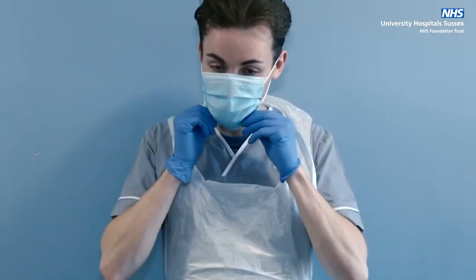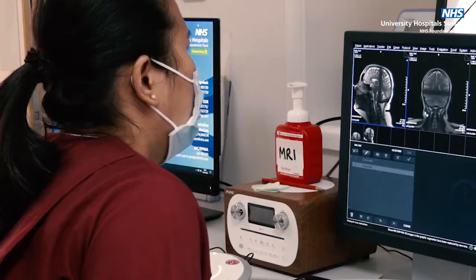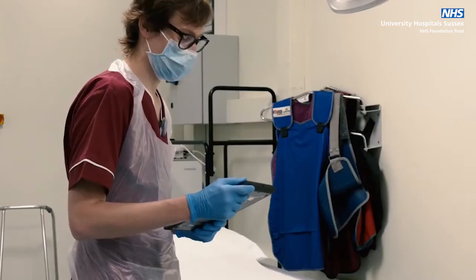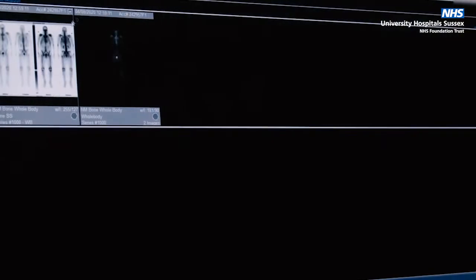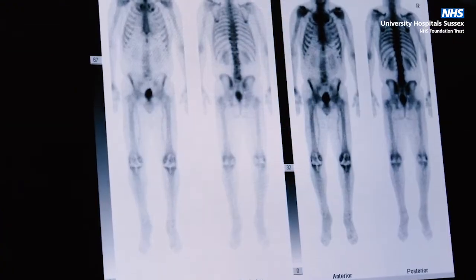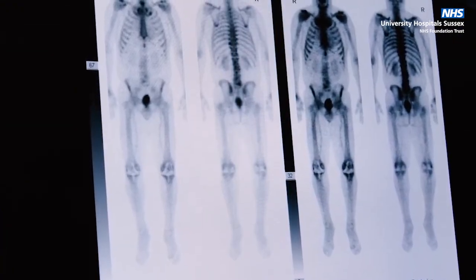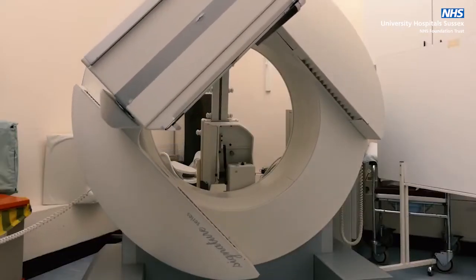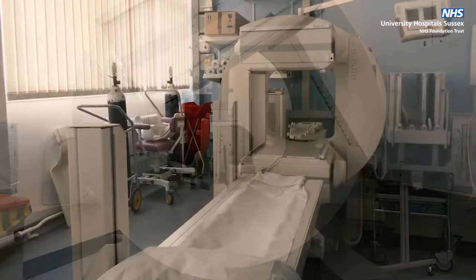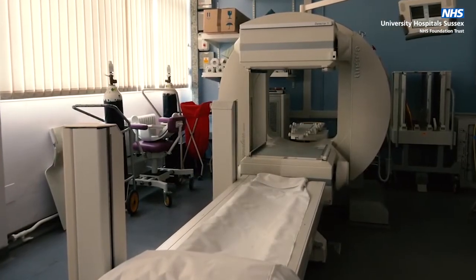Please note, during the COVID-19 pandemic, staff will be wearing full personal protective equipment to keep you safe while in hospital. You have been sent for a nuclear medicine or NM scan. This is an image of the inside of your body created using a radioactive tracer. We have two nuclear medicine gamma cameras at St. Richard's Hospital, situated on the first floor of the outpatients department.